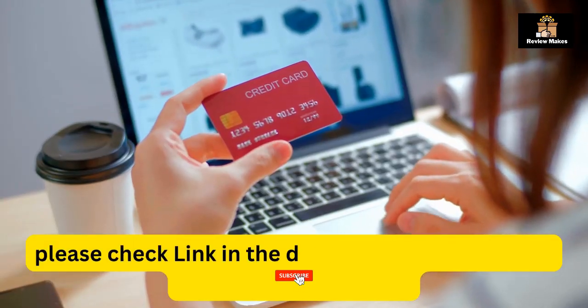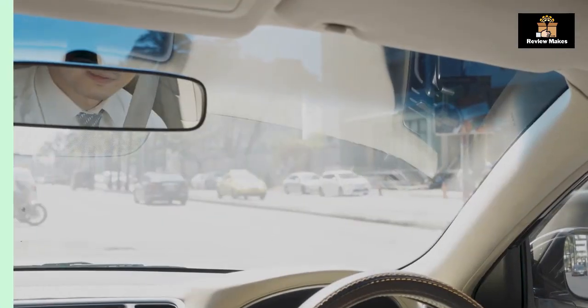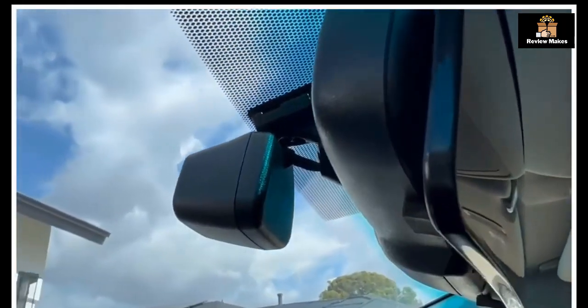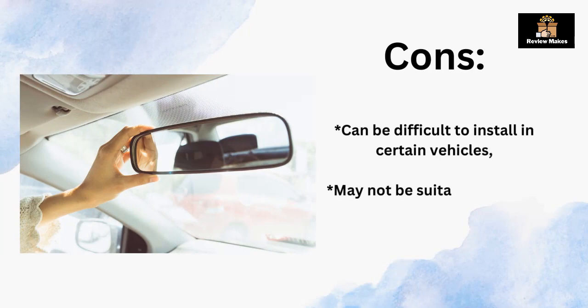Number three: Family Car Mirror Peekiboo 180 Degree. The Family Car Mirror by Peekiboo is the perfect solution for parents who want to keep their children safe while driving. With a 180-degree view, this mirror provides a clear, high-definition view of all children and any potential blind spots. The adjustable design allows for easy installation and a comfortable fit, and the shatterproof acrylic construction ensures the mirror will last for years to come. Pros: 180-degree view for improved visibility, high-definition clarity, allows parents to keep an eye on their children while driving. Cons: can be difficult to install in certain vehicles, may not be suitable for all car models.